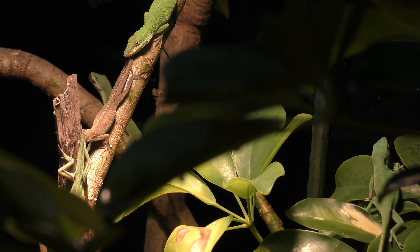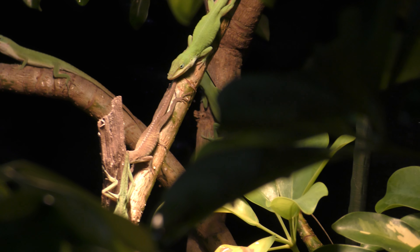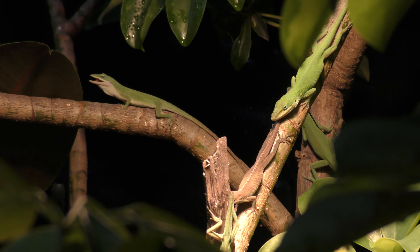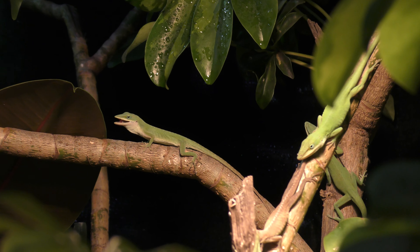That thin green anole you guys see to the bottom left has the same opportunity as all the other anoles to hunt and grow healthy, but he was too used to being in a cage and he didn't adapt as well as the others.